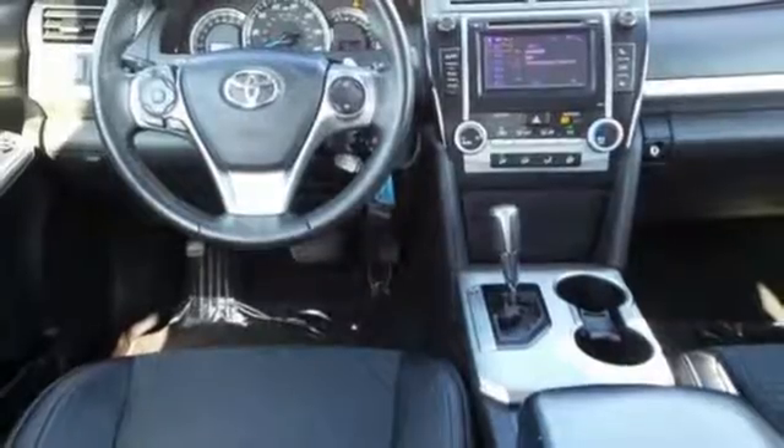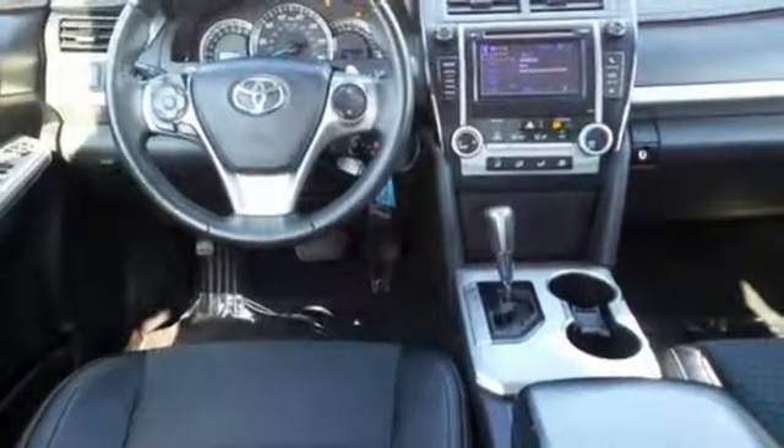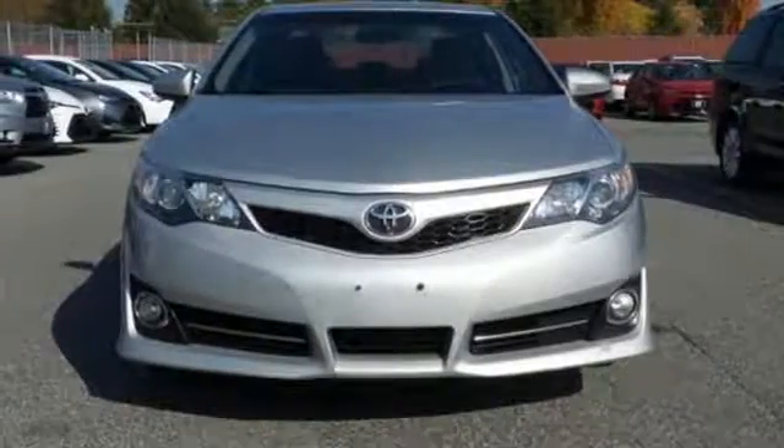Whether you're looking for a comfortable and spacious sedan for your family or your commute, this Camry is a must-see. Stop in today!